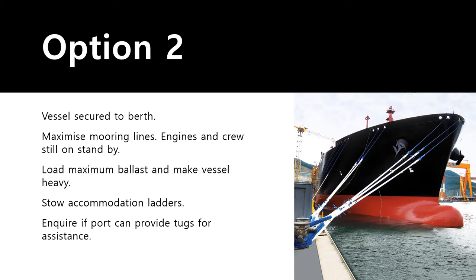Take on maximum ballast to make the ship as heavy as possible so it is not easily moved by strong winds and waves. Secure or stow the accommodation ladder — you don't need to provide shore access, but you can keep someone at gangway watch and lower it if required. Keep your crew on standby and ensure engines are operational and ready. If repair work is ongoing, let engineers know to get the engines ready as soon as possible.